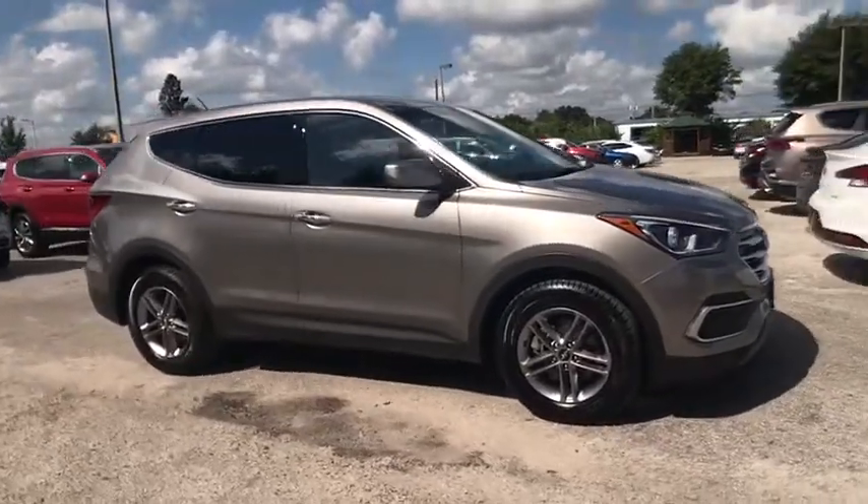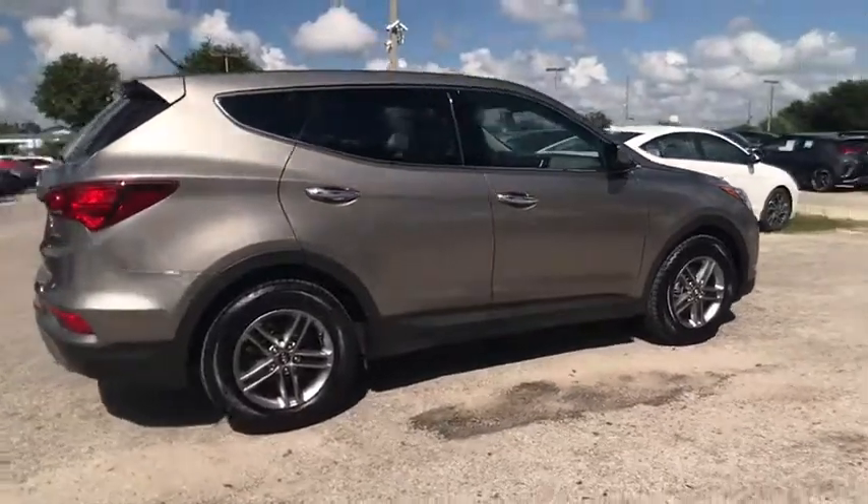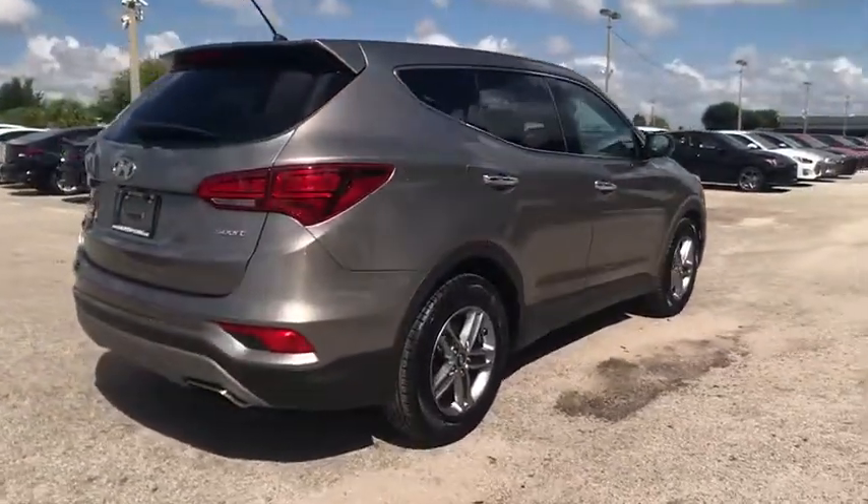Come test drive the 2018 Santa Fe. Style. Quality. Performance. Value. Need we say more?